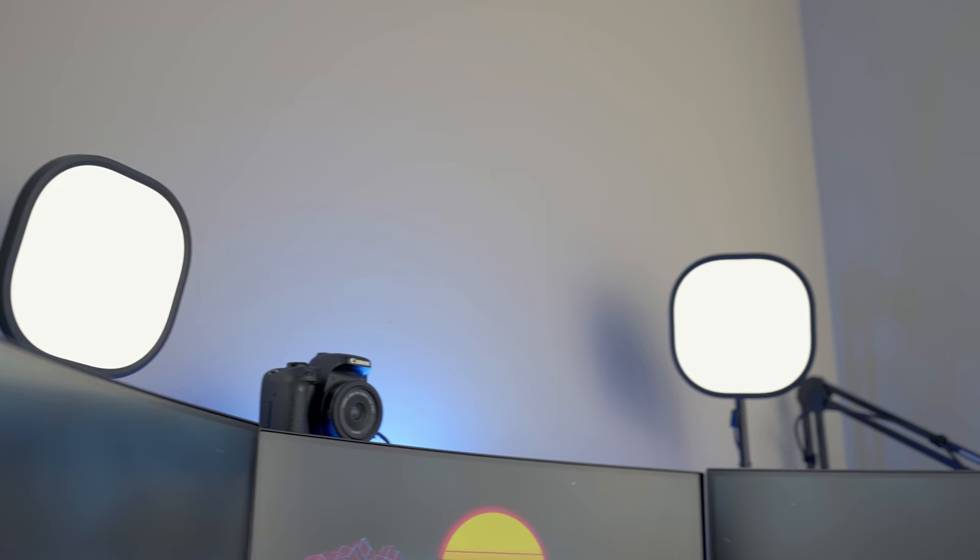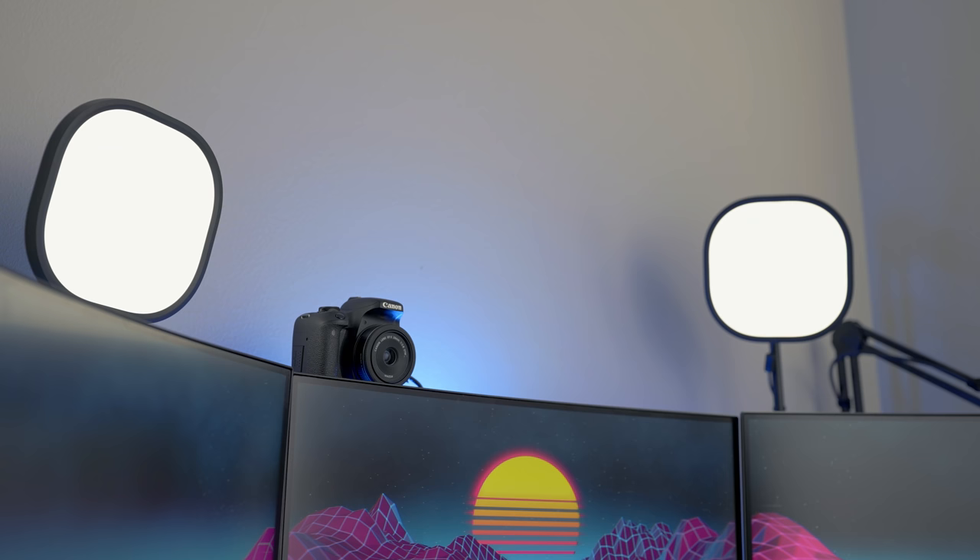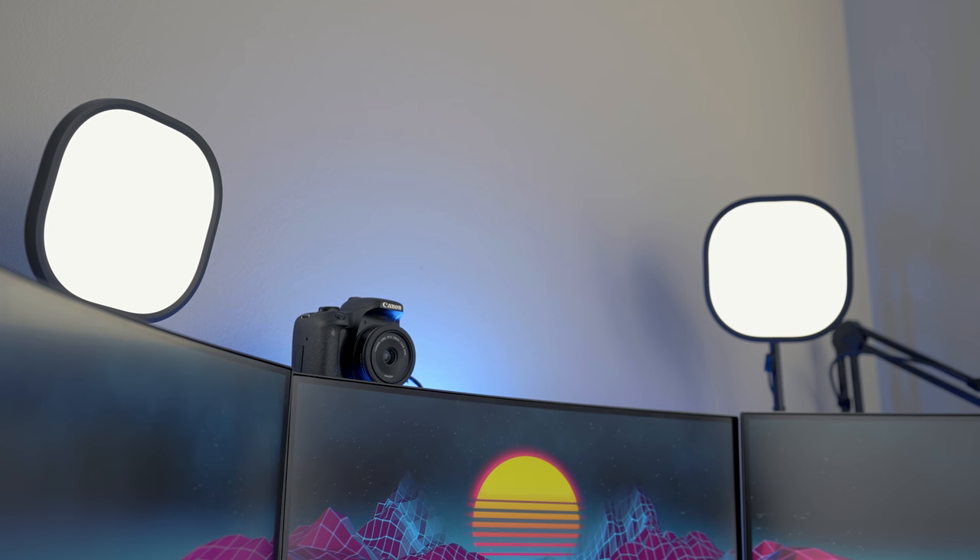Right next to that camera are two Elgato Key Light Airs, and that's what lights up my face for conference calls or any streaming. No complaints so far - they take a little bit to set up over Wi-Fi, but they do the trick. It's nice being able to adjust the brightness on the fly as well as the color temperature, whether you want to match 5600 Kelvin daylight or something more experimental for a creative look.